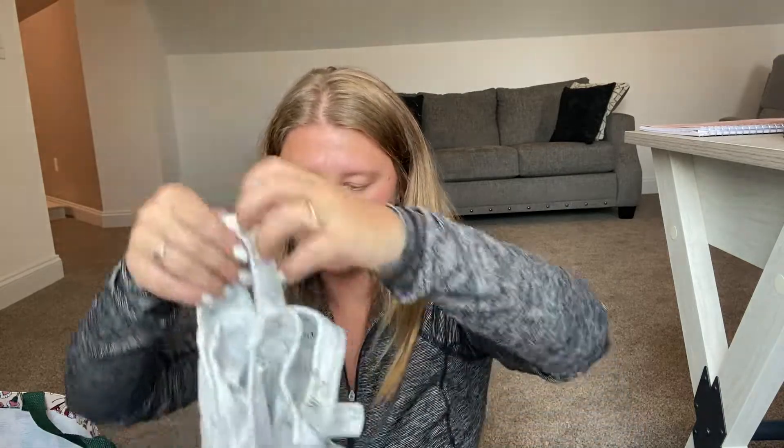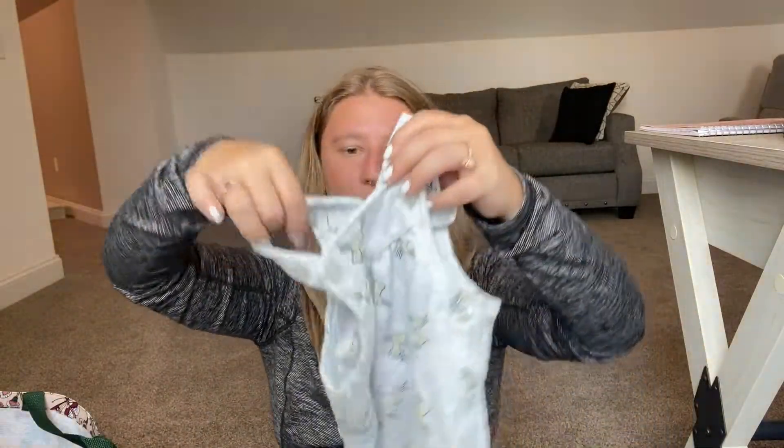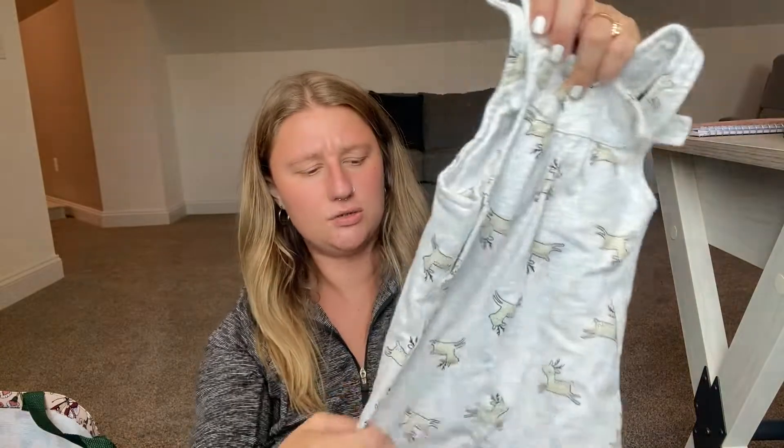Another little kids item — it's Just One You by Carter's, 12 months, with cute little deer on it. I thought that was super cute so I grabbed it. I don't usually shop for kids clothing but it was there, it was cheap, and I wasn't finding anything else.